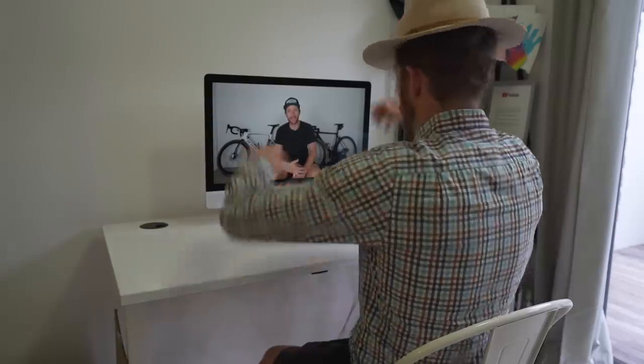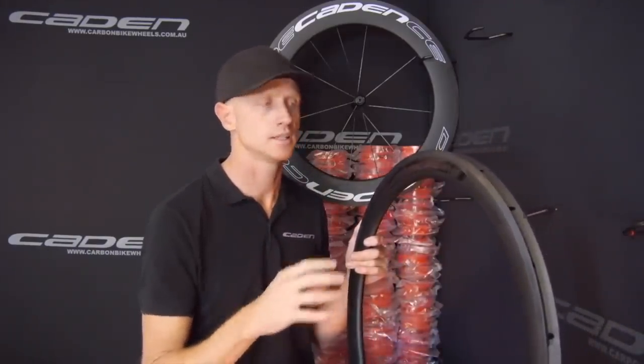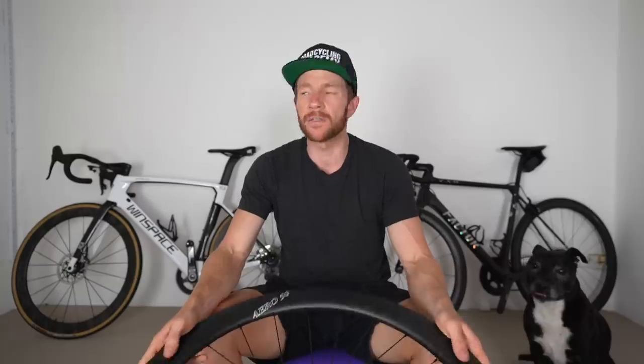If I compared those wheels in a speed test I'd just get trolled. So to keep the haters at bay, I've reached out to Ben at Caden Wheels - the founder and owner - and he sent me a pair of comparable wheels to borrow for a few weeks so we can do this test properly. And I've also been contacted for many months by ICAN Cycling, so I thought as a cheaper alternative, why not throw them into the mix as well.